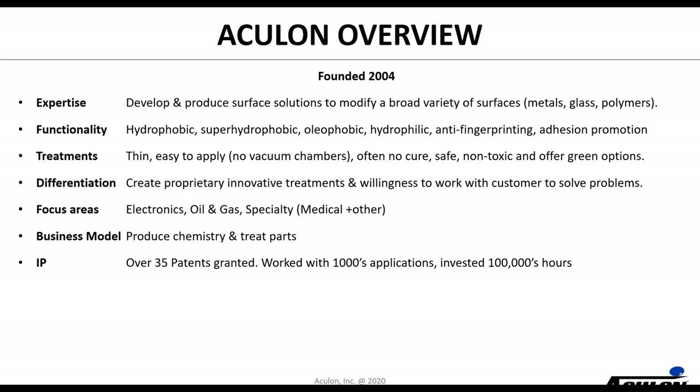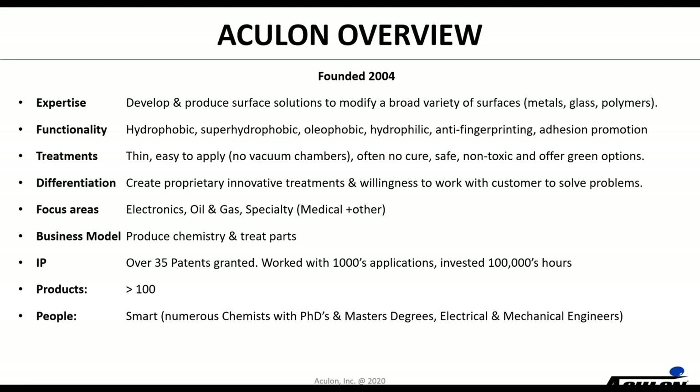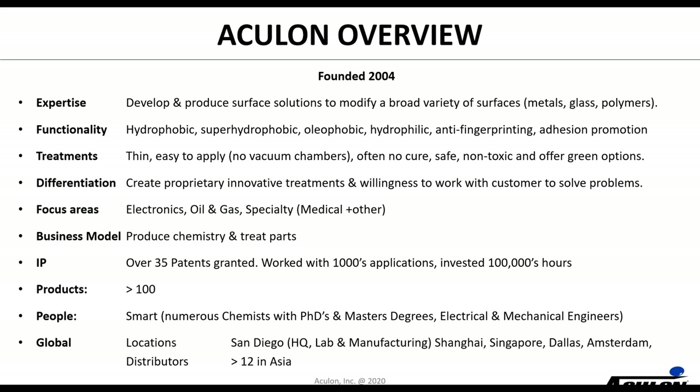We've built a good portfolio of IP — we have over 35 patents granted, we've worked on thousands of applications, and we've invested hundreds of thousands of hours becoming surface solution experts. We have over a hundred products. Our people are smart — numerous chemists, PhDs, master's degrees, electrical and mechanical engineers. We are located here in San Diego, California — that's where our headquarters, our lab, and our manufacturing facilities are. We also have operations in Shanghai, Singapore, Dallas, Amsterdam, and over 12 distributors in Asia.